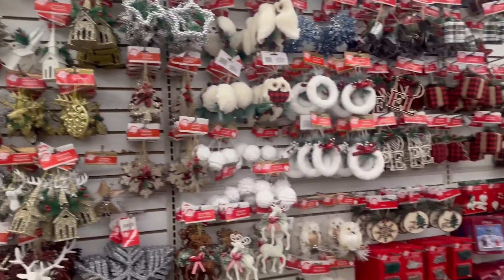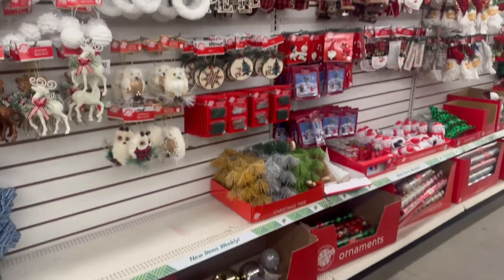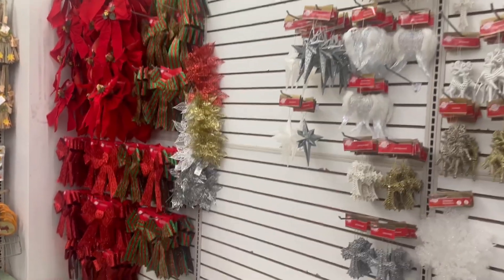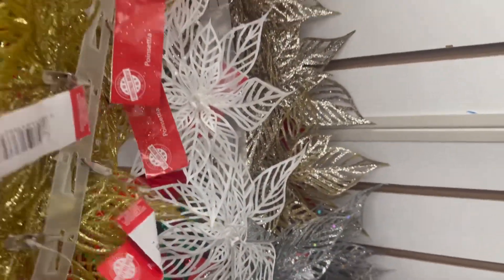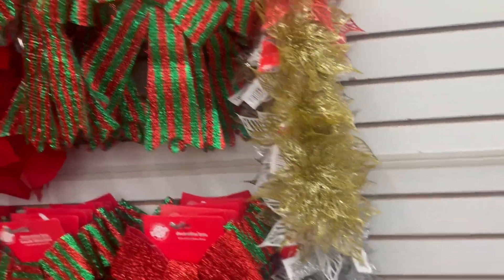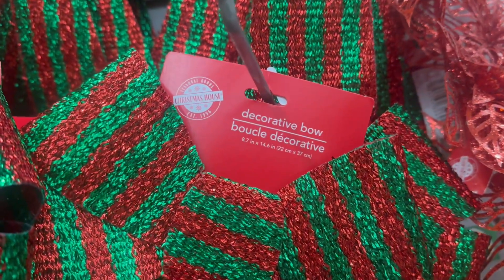We're back over in this area. I did a full walkthrough in my last video, so I'll link it down below in case you missed it — we walked the whole area right here. They brought in a lot of the decorative bows and poinsettias. These have a clip on the back and they come in red glitter, gold glitter, white glitter, and silver.